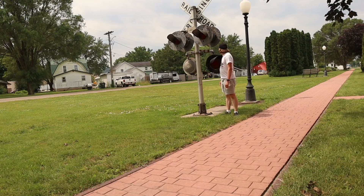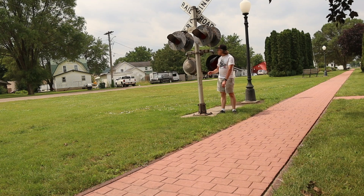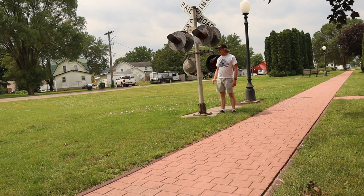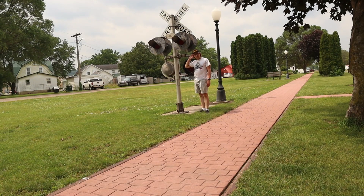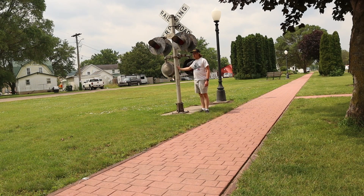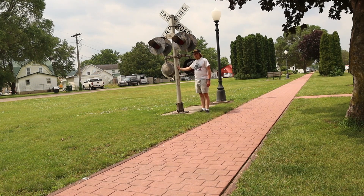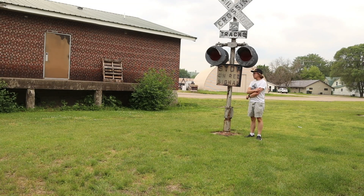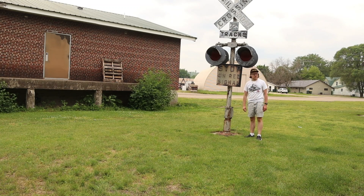Along this trail you can see a crossing signal. This may have been used here and was used by the Chicago, Milwaukee, and St. Paul Railroad years ago. It's located close to the Boscobel Depot Heritage Museum. There's also another crossing signal on the other side of the gazebo — here it is, and you can tell it looks different compared to the first one.